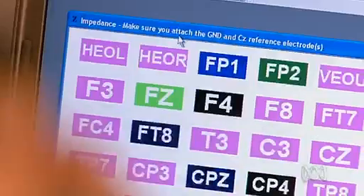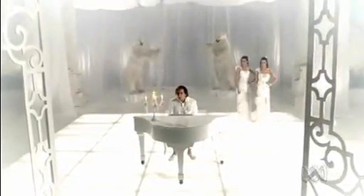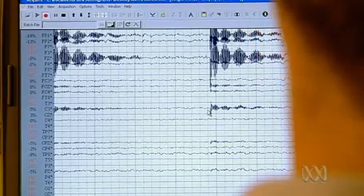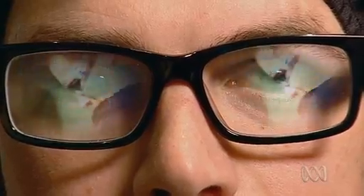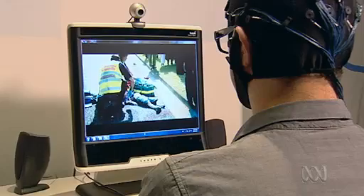Dr. Moon is using electroencephalograms, or EEGs, to measure the brain's electrical activity while a subject watches a TV ad. What we're doing is recording from multiple sites on the brain. We typically use 40 to 64 sites, and that captures a lot of the information across the brain. They also record eye-tracking information, so they can see exactly which part of the screen the subject is watching at any given time.